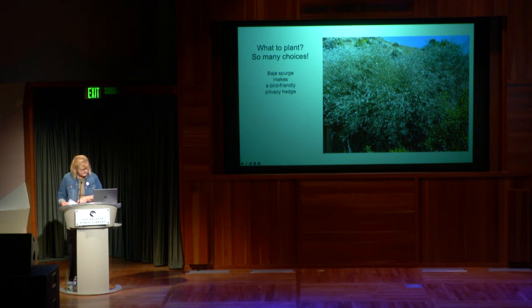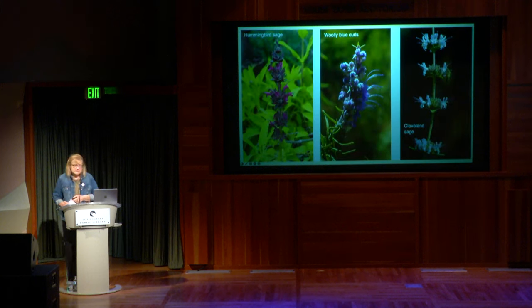When choosing plants, there are so many options. There's Baja Spurge — a really bird-friendly privacy hedge; the birds love to roost in it. Some of my favorite sages include hummingbird sage, woolly blue curls, and Cleveland sage. These are among the most fragrant plants. If you just barely graze hummingbird sage with your foot, the fragrance is so intense. Having something I can smell just walking outside and touching the plants is part of the whole experience for me.